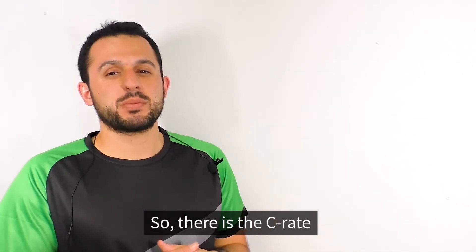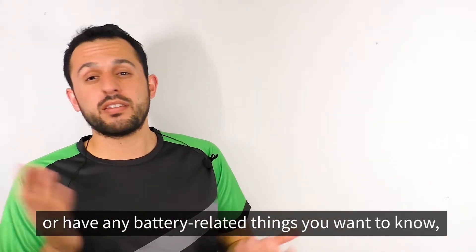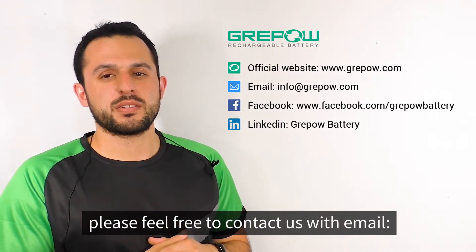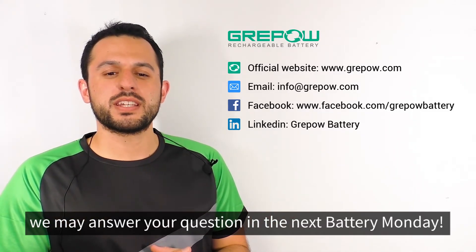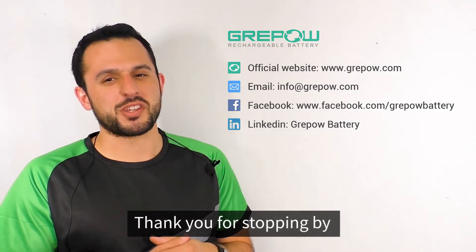So there's the explanation of C rate. If you have any questions about today's topic or any other battery related things you want to know, please feel free to contact us through the email info at graypow.com. Who knows, maybe we'll answer your question at the next Battery Monday. Until then, my name is Zach and thank you for stopping by.